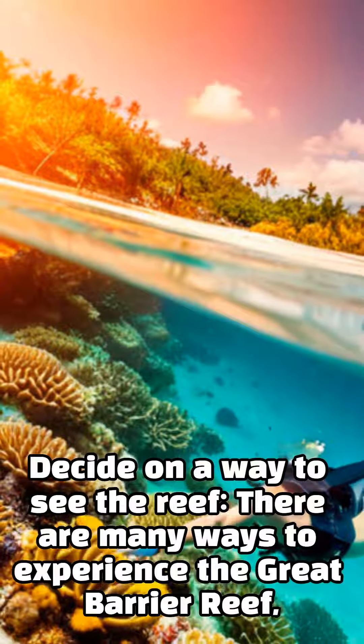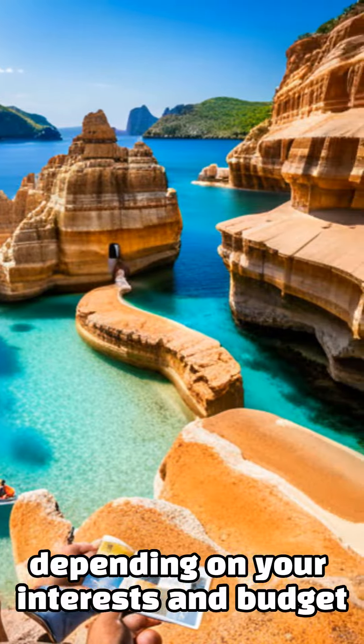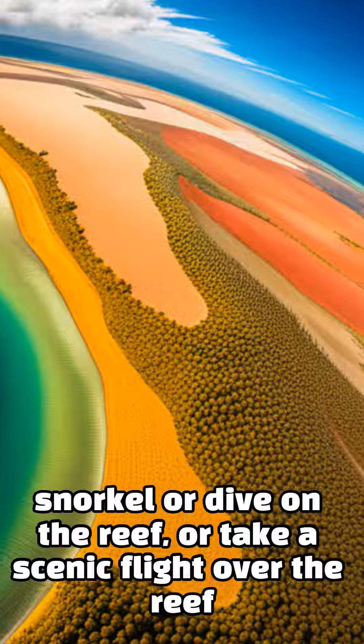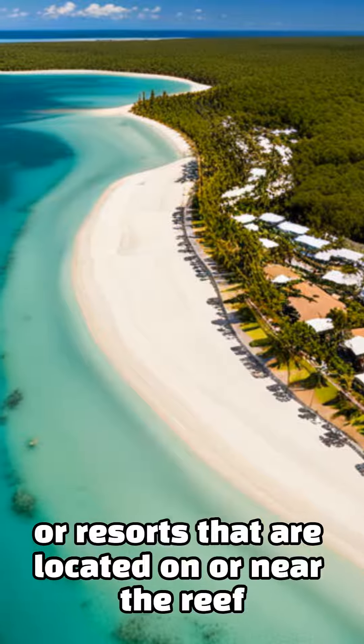Decide on a way to see the reef. There are many ways to experience the Great Barrier Reef. Depending on your interests and budget, you can take a day trip on a glass-bottom boat, snorkel or dive on the reef, or take a scenic flight over the reef. You can also stay on one of the islands or resorts that are located on or near the reef.